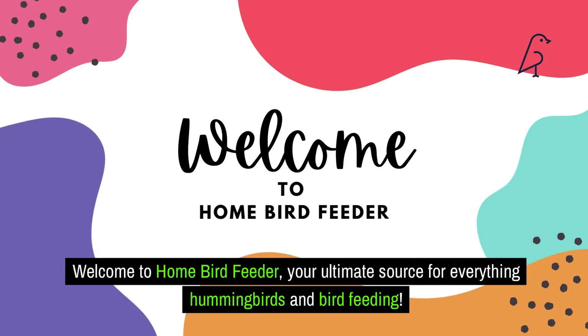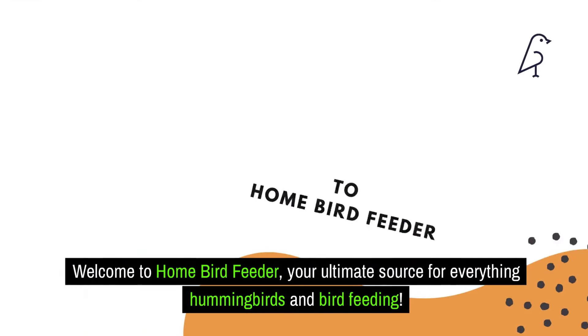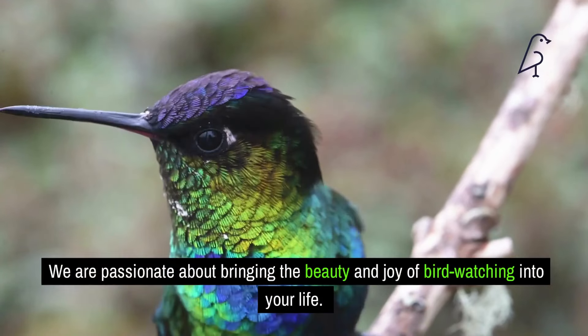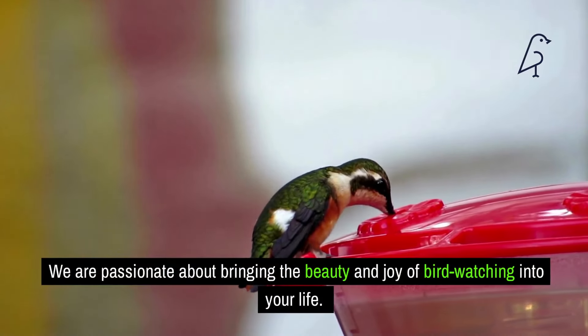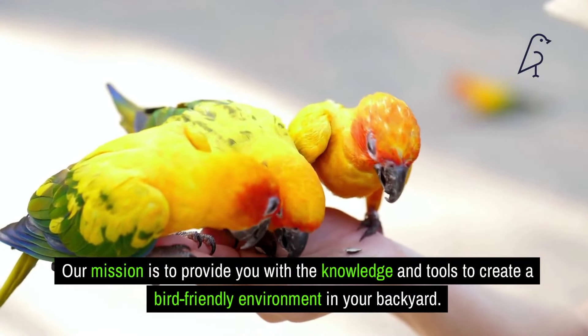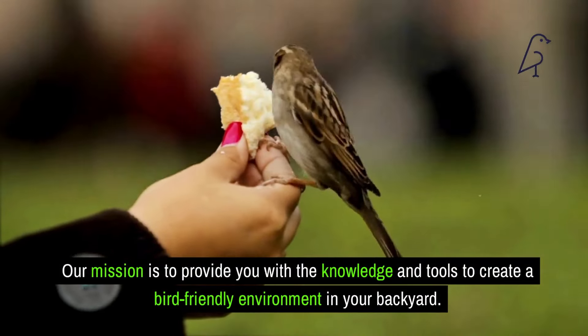Welcome to Homebird Feeder, your ultimate source for everything hummingbirds and bird feeding. We are passionate about bringing the beauty and joy of bird watching into your life. Our mission is to provide you with the knowledge and tools to create a bird-friendly environment in your backyard.